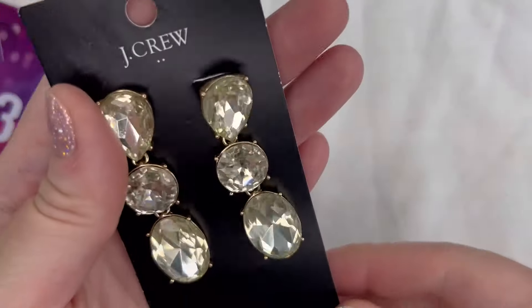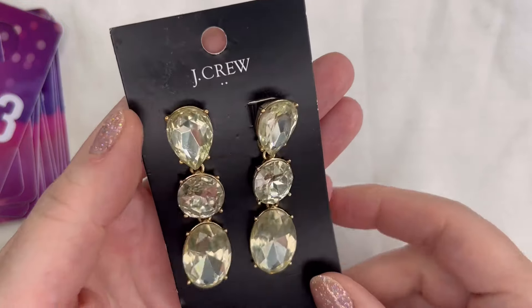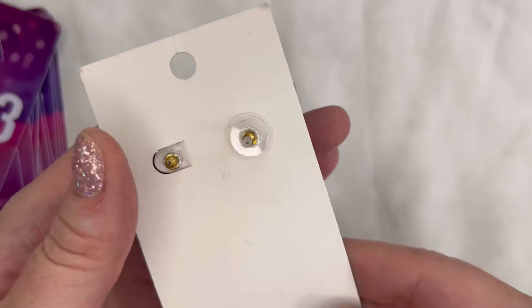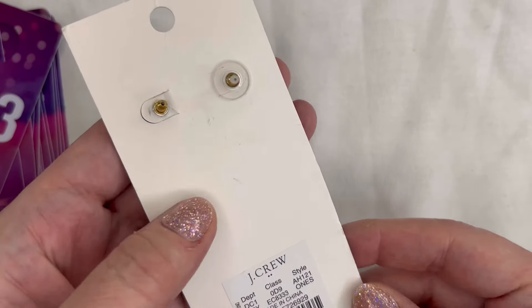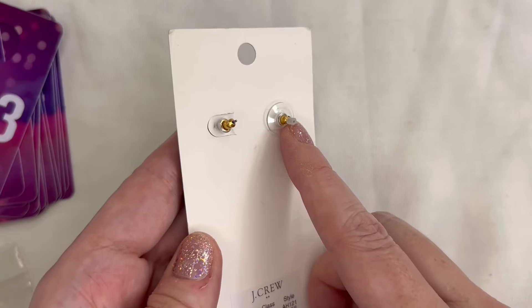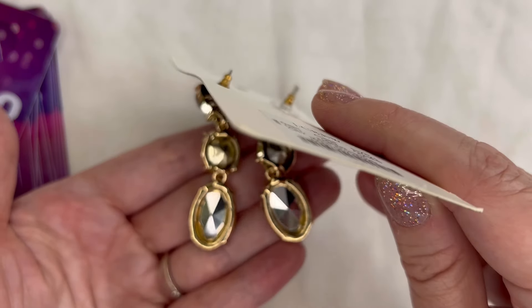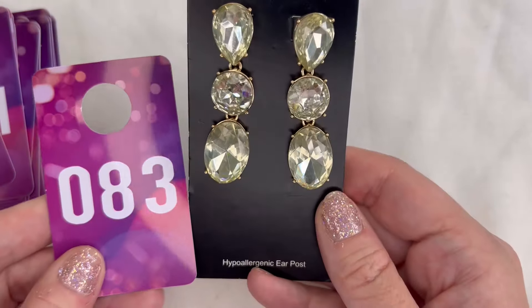Next up I have another pair of J.Crew earrings — these are kind of like a champagne color with three rhinestones and they are post back. No original price on that one. I will put matching backers on this one that is missing the plastic part, but they are brand new. We'll do ten dollars on these and that will be number 83.